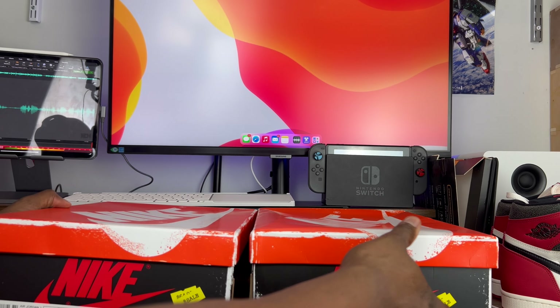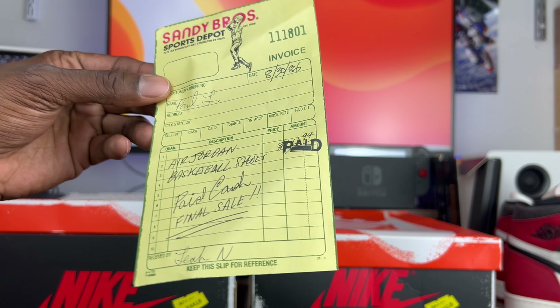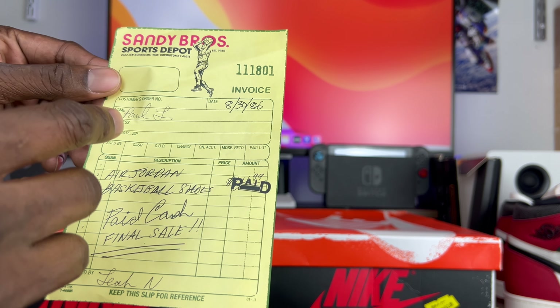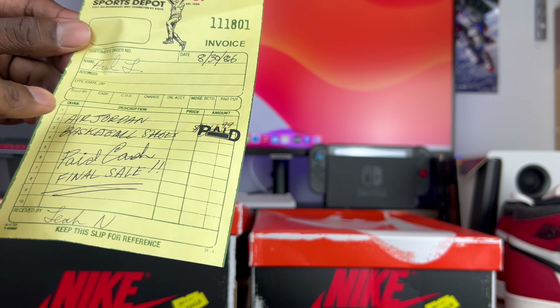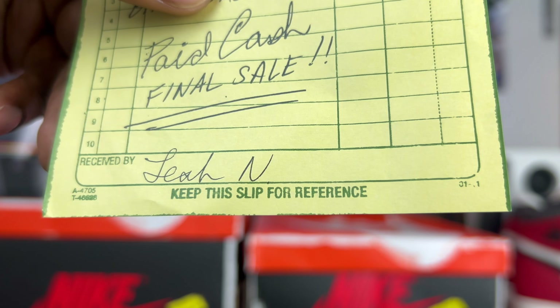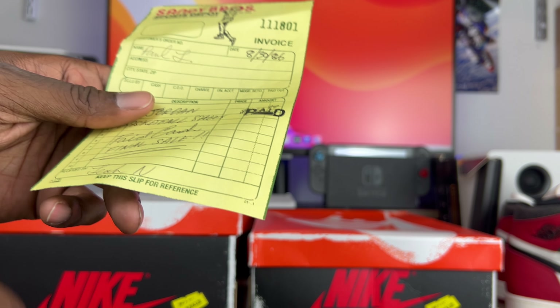The next thing to talk about — and it has nothing to do with the shoes themselves again — is the ticket. This is the authentic ticket, and you guys know at this point the things we look for when we're talking about the ticket. You want to make sure that you see the signatures, specifically when you call out Paul L and Leah N — look how thin and dainty that cursive signature is compared to the date and body of the text. Another thing to pay attention to is the text in the bottom corner — notice how it's smudged, over-copied, and hard to read. You can make out the numbers, but it's a little difficult to actually read. That's the way it's supposed to be.